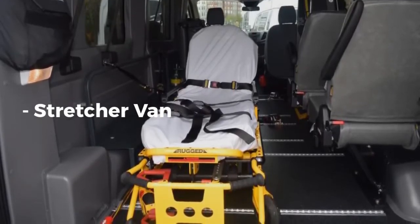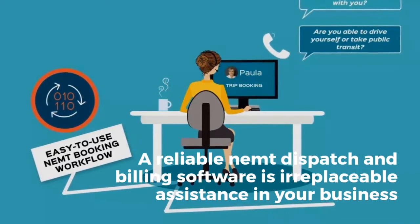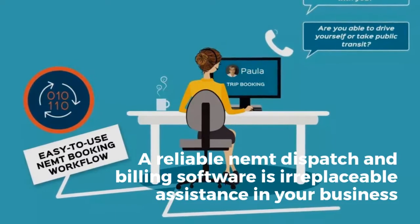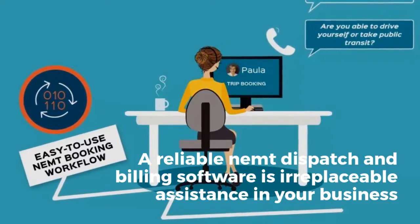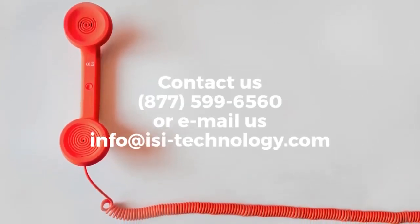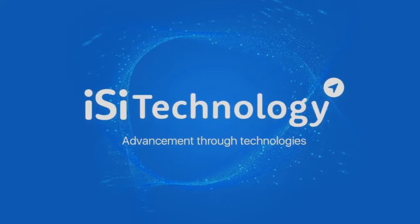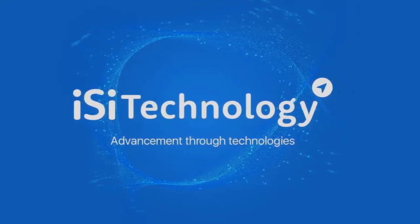A reliable NEMT dispatch and billing software is irreplaceable assistance in your business, even if you start with a couple of vehicles. Billing is an issue for drivers and managers. The time you spend on paperwork could be spent on looking for solutions on how to maintain your fleet in better condition. ISI technology aids with optimizing your ride expenses by finding the right transport for the customer and giving you the best experience with the transport software.